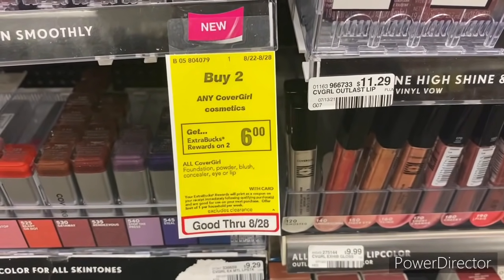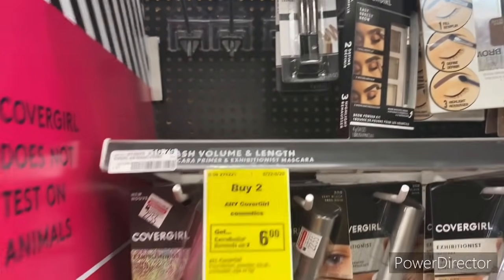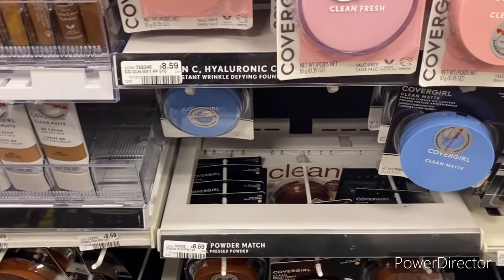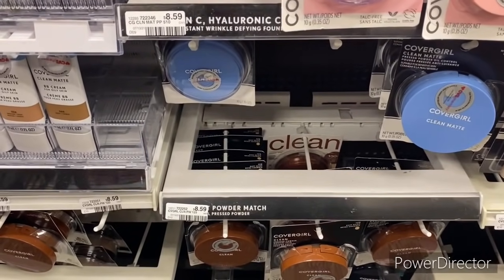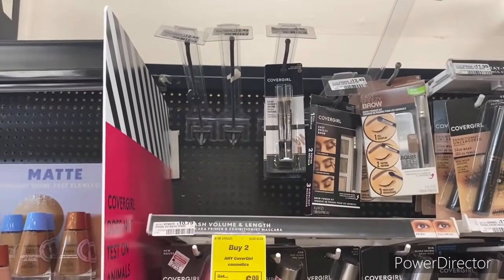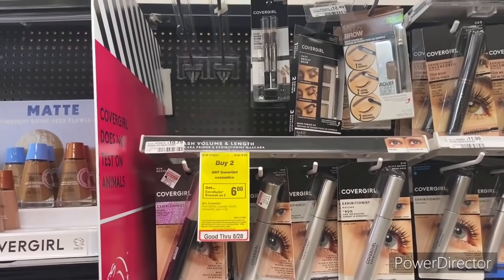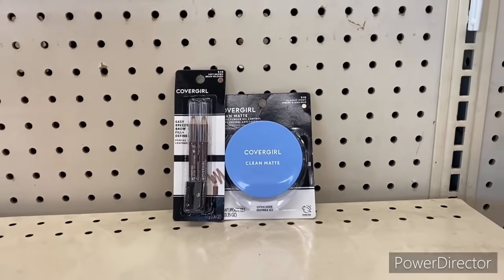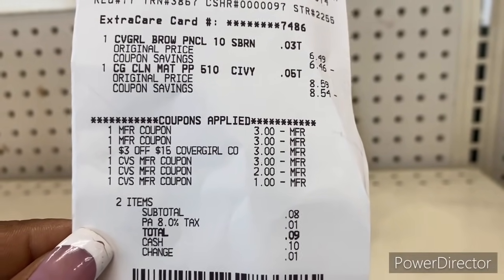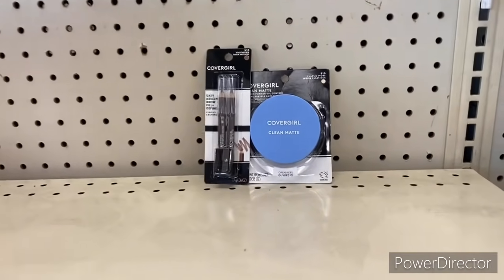My next deal: when you buy two any CoverGirl cosmetics, earn back a $6 Extra Buck. I'm picking up one CoverGirl Easy Brow Fill + Define and one CoverGirl Clean Powder for $8.59, totaling $15.08. I have a $3 off $15 CoverGirl cosmetics CRT, a $3 off one face manufacturer coupon, and a $3 off one CoverGirl paper coupon — bringing it down to about $6.08 but getting back a $6 Extra Buck, making my CoverGirl only 8 cents. Back with the receipt: I used a $3, a $2, and a $1 Extra Buck to bring my total down to 9 cents and got back the $6 Extra Buck.